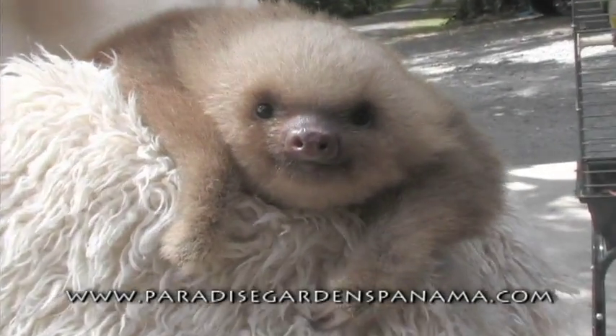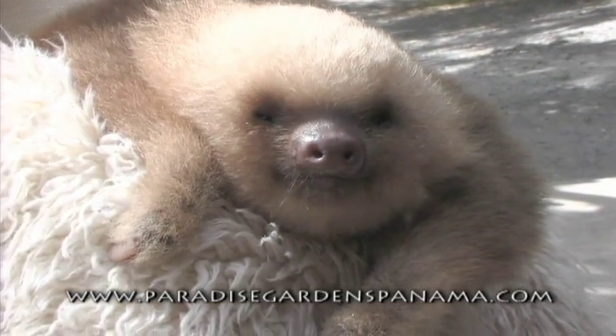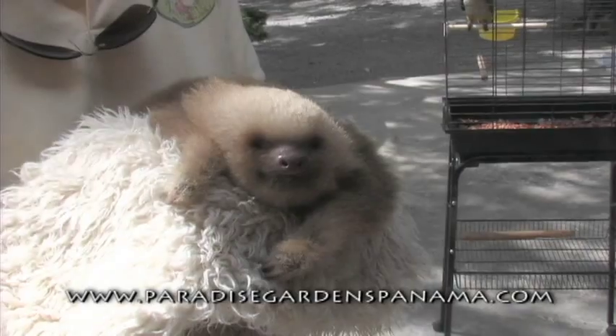She has a very, very slow metabolism. As you know, the word sloth means just that — slothful ways. She only goes to the bathroom once a week. In this case, it appears to be Sundays.